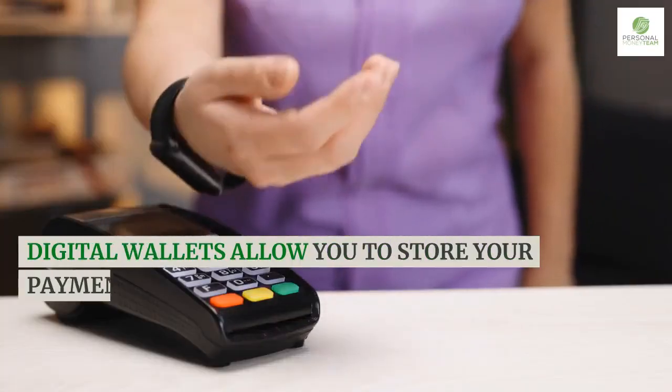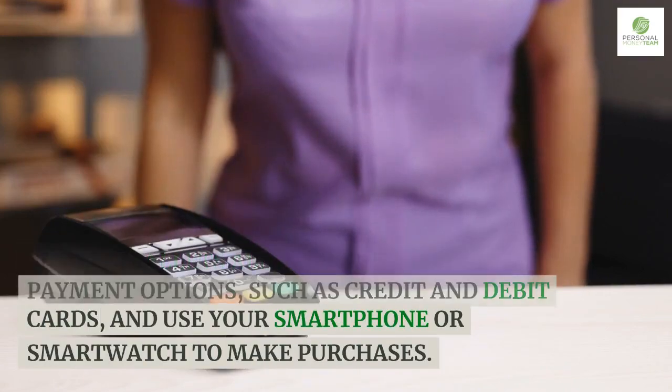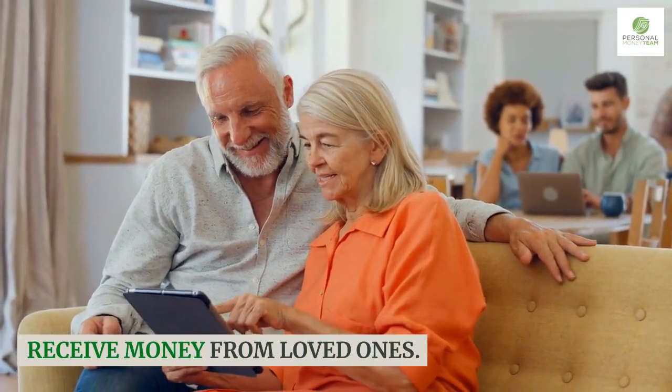Digital wallets allow you to store your payment options, such as credit and debit cards, and use your smartphone or smartwatch to make purchases. You can also use digital wallets to send or receive money from loved ones.